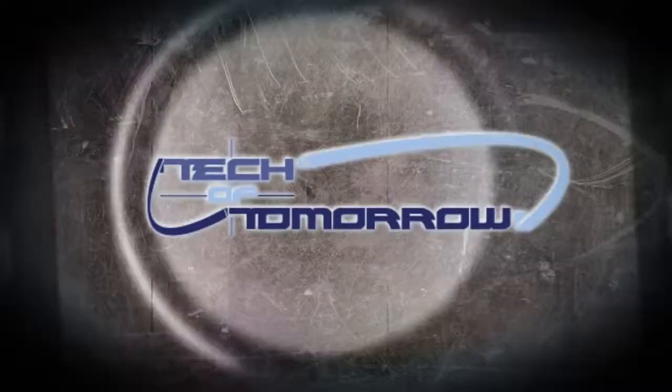Hey, what's going on everybody? Elric Ferris here once again on the Tech of Tomorrow YouTube channel, bringing you guys an unboxing in beautiful, sunny Southern California.